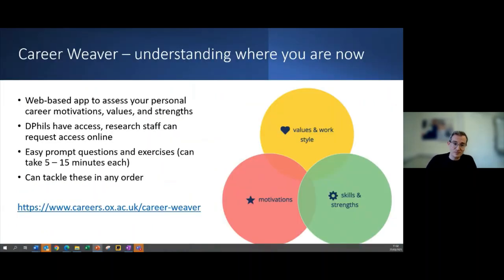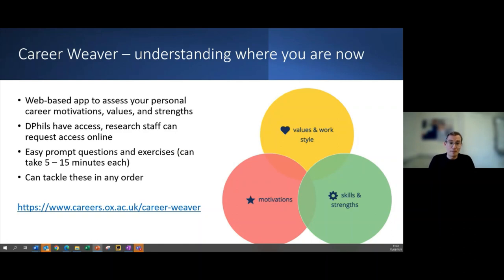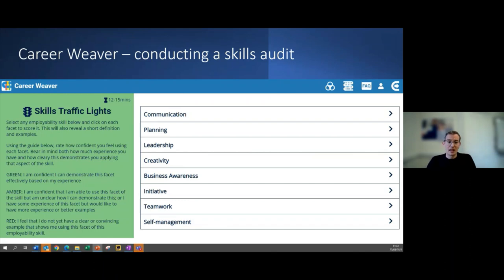We're going to share the link to that career action plan in the chat, and it's also available via the slides on Career Connect. There's also another tool we advise — a web-based app called Career Weaver. You can get automatic access as a DPhil and can request access as a research staff member. It offers five- to fifteen-minute activities to help you assess where you are now, your motivations, strengths, and values, and has really useful tools for auditing your skills.